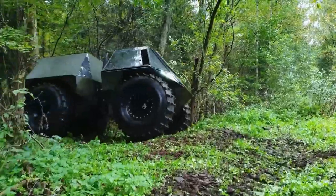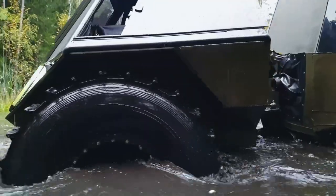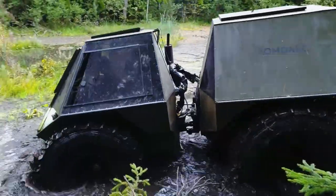As you envision zipping across diverse landscapes in the ATRINA, prepare to be enthralled by our next all-terrain vehicle, which takes the concept of terrain to a whole new level.